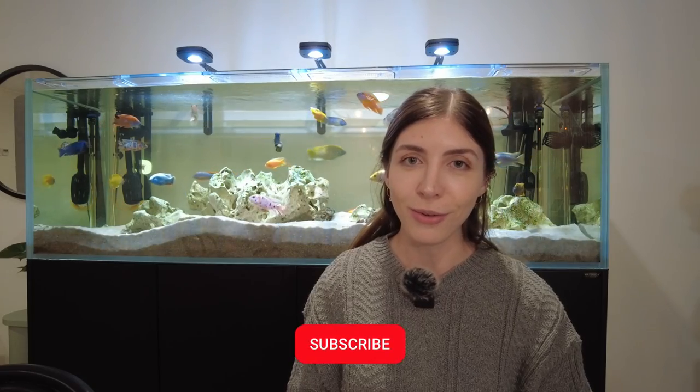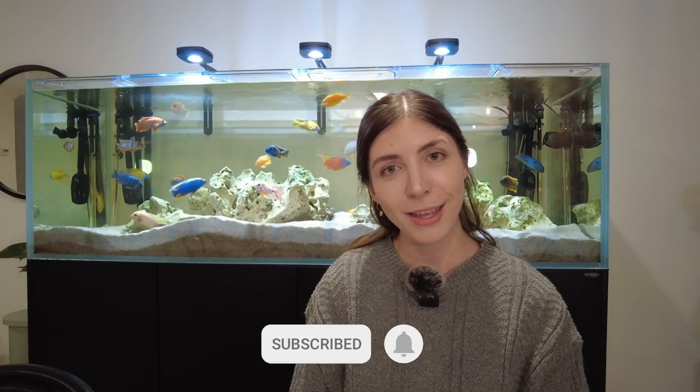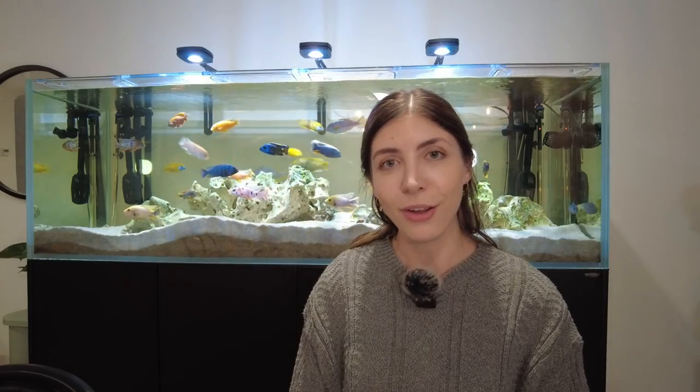If you're finding my content to be helpful and you're enjoying it, I would love for you to subscribe to my channel and give this video a like, and without further ado let's get into the video.